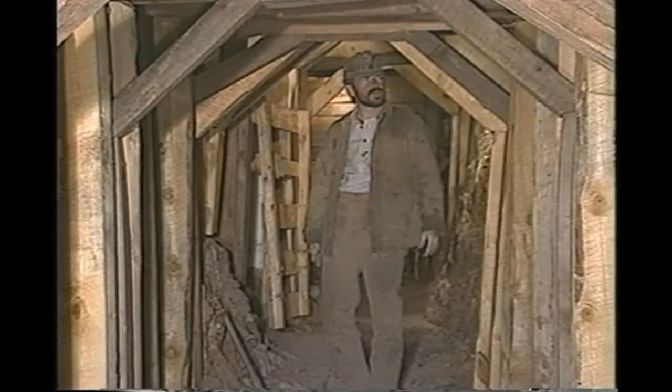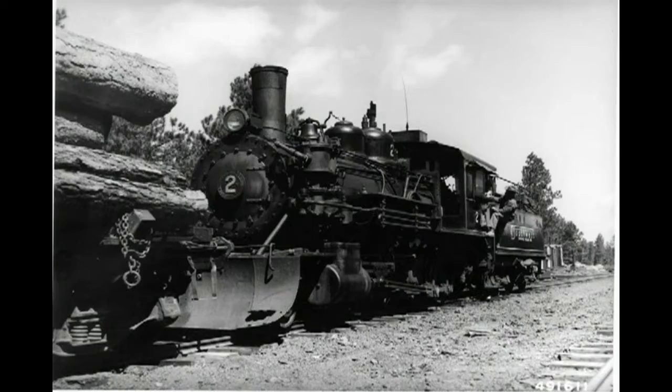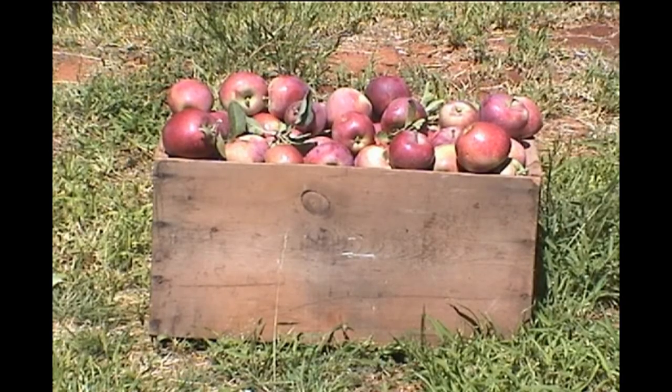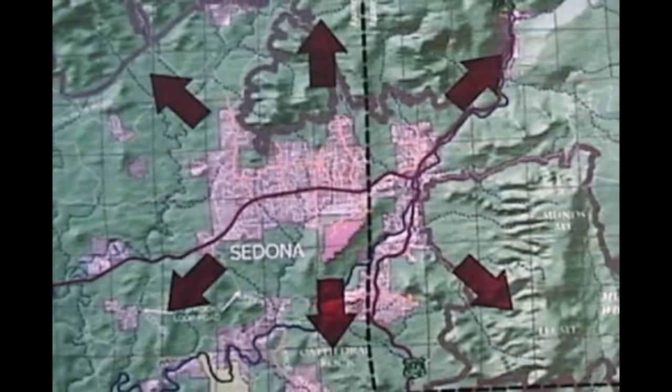There was a ready market for fruit in the miners at Jerome, the loggers and the railroaders in Flagstaff, and in Phoenix. During World War II, the Jordans shipped fruit to other parts of the U.S. and even to troops overseas.